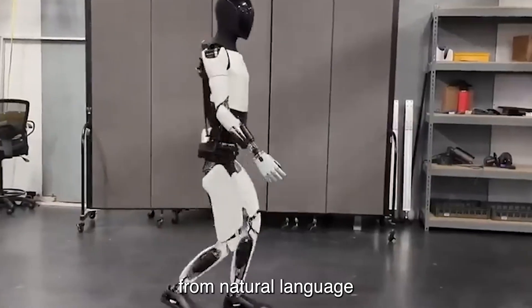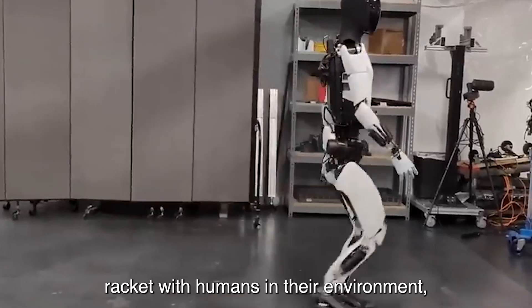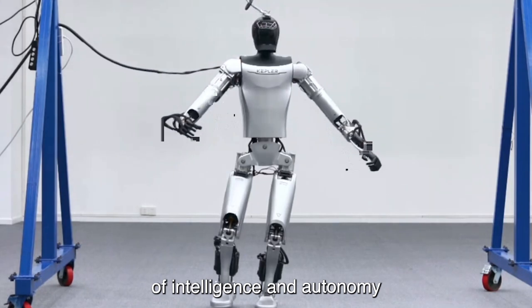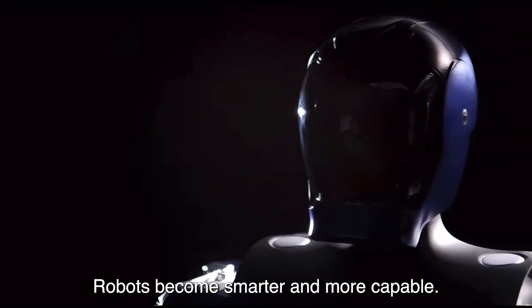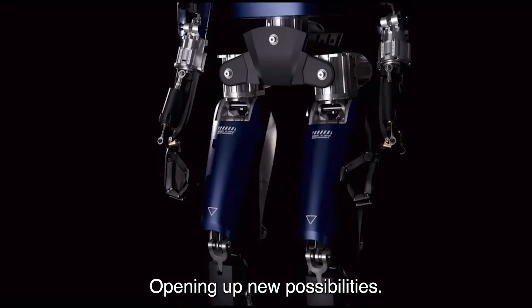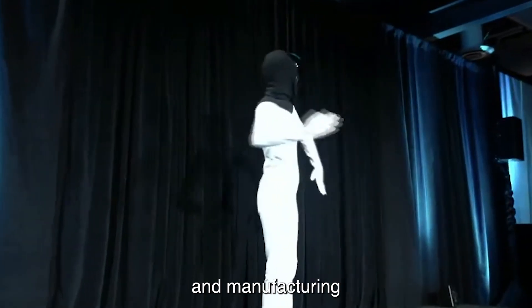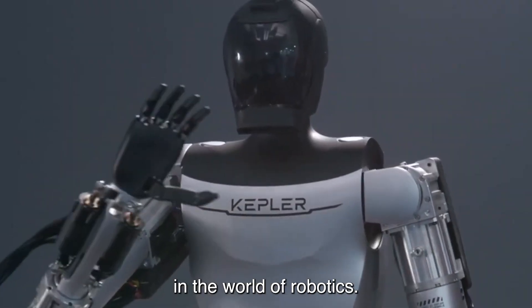From natural language processing to machine vision, AI enables robots to interact with humans and their environment with unprecedented levels of intelligence and autonomy. With each interaction, robots become smarter and more capable, opening up new possibilities for applications ranging from healthcare and manufacturing to entertainment and beyond.